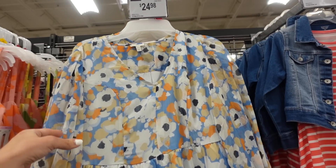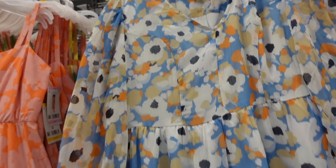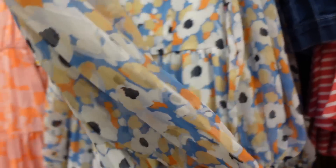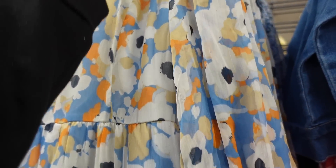First thing I'm seeing are these dresses from the French brand. It has a v-neckline, long sleeve, elastic on the wrist, seam detailing at the waist all the way down. Same kind of fit, some smocking in the back. They're $24.98, and this blue and white floral also comes in that blue floral.